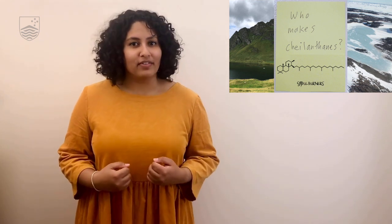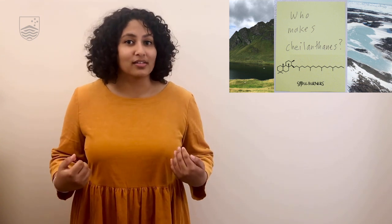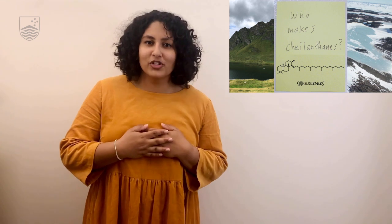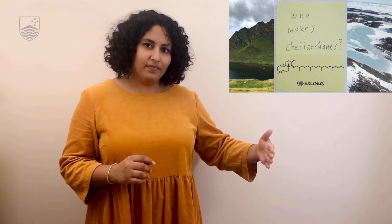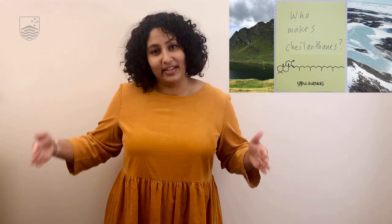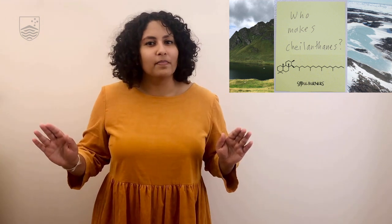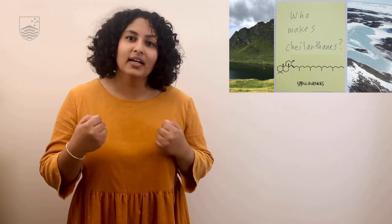Scientists have been trying to find the microbial source of chylenthanes for decades with no success. However, I found chylenthanes in rocks that are billions of years old. To put that in perspective, if we're here, dinosaurs are about here. I found chylenthanes over here. This is when it dawned on me that the microbial source of chylenthanes must be ancient.